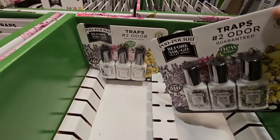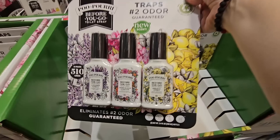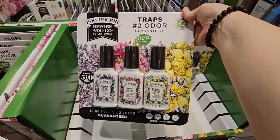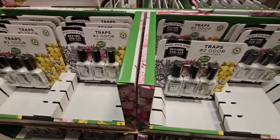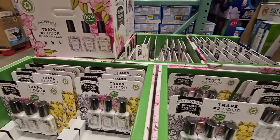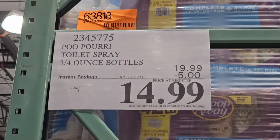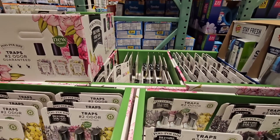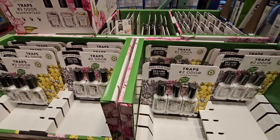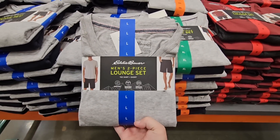Poo~Pourri has returned to Costco with three new scents. Each bottle is four ounces and you're getting three of them. At Walmart, a two-ounce bottle costs $10 — here you're getting three four-ounce bottles. Normally $20, but with a $5 savings it's $14.99. This is the best deal you're ever going to find, going on until the 23rd of July. These sell down fast at normal price and on sale they'll go even faster.